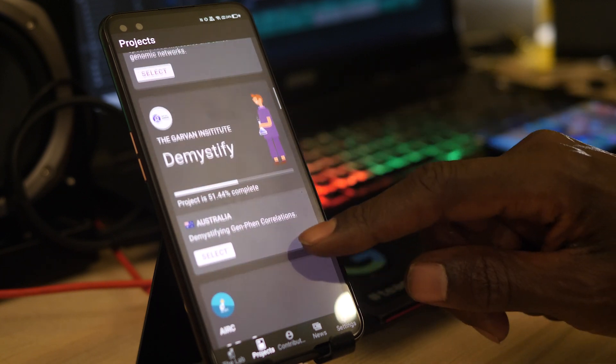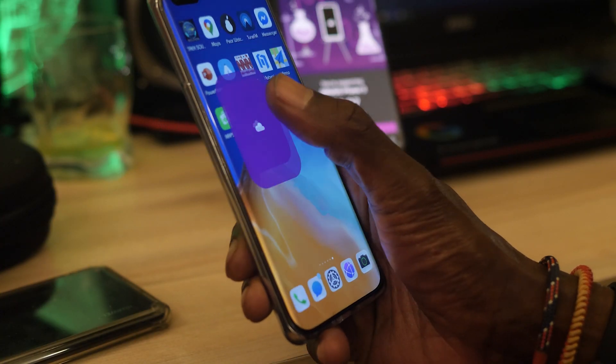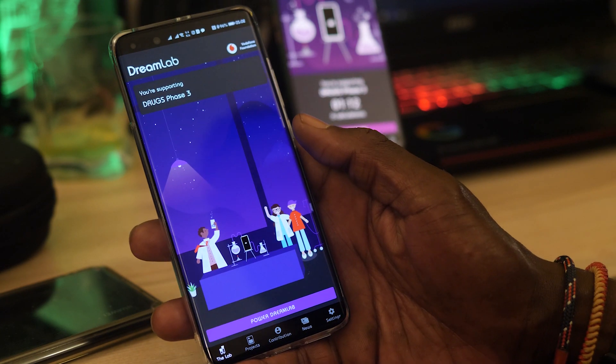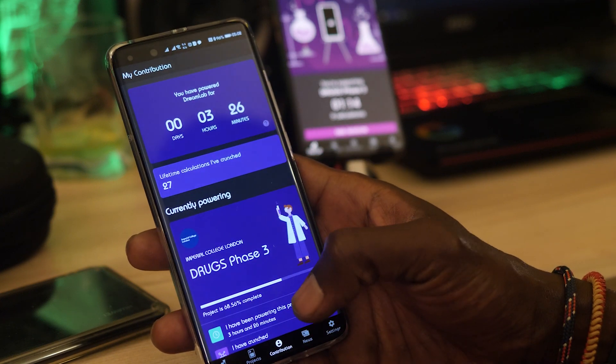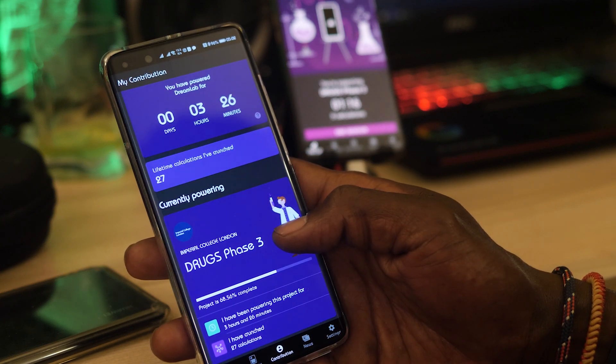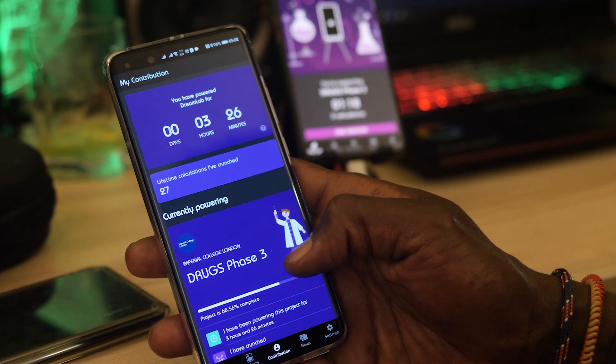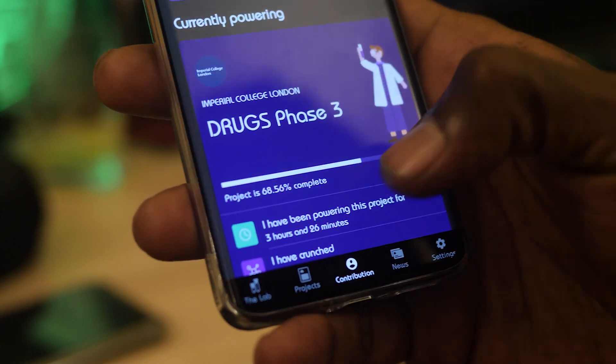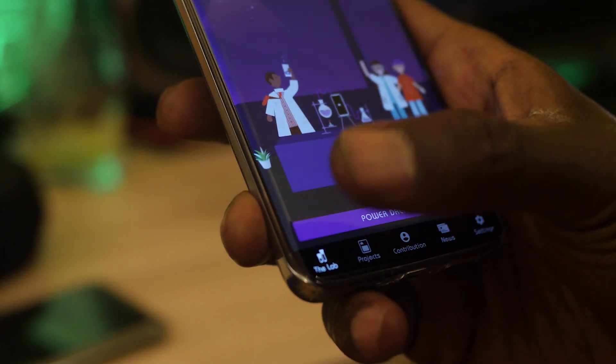This is a fantastic project. It really will make you feel like you are making a difference. Everyone's got a phone, anyone can get involved, so you've got no excuse. Download DreamLab now from the Play Store and the App Store. If you're using a Mate 30 Pro or any Huawei device that has been produced after the US ban, including the new P40 series, then just search DreamLab APK and you can install it that way.